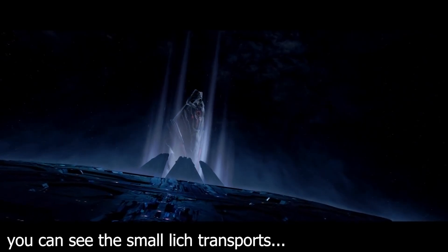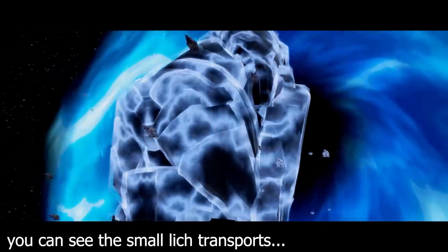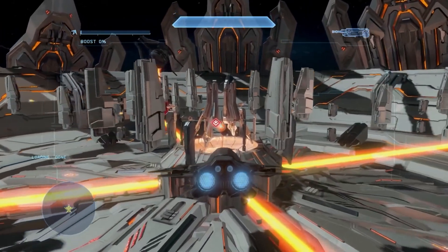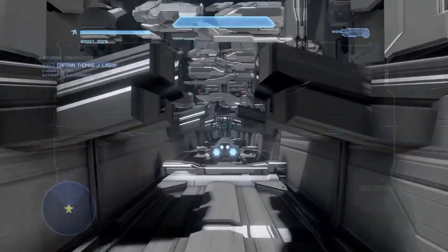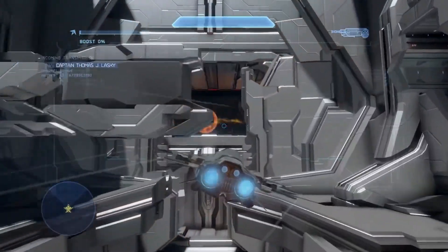Look at this scene. The scale here is off by literally an order of magnitude. The Mantle's Approach is also representative of all the worst aspects of 343's early Forerunner designs. Compare it to the simple mystique and power of a Forerunner keyship — the relic of an ancient civilization. This is instead a Michael Bay Transformer: needless geometry, floaty bits, just all around garbage design.